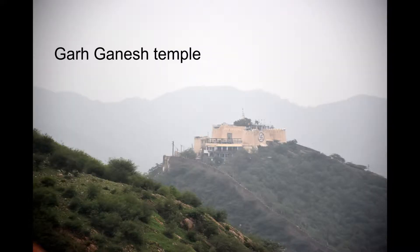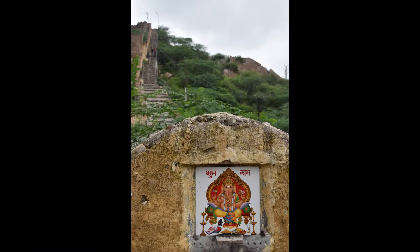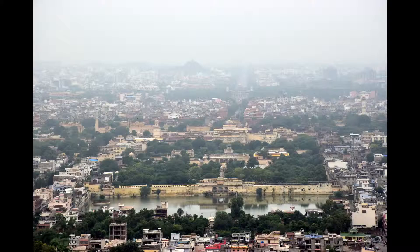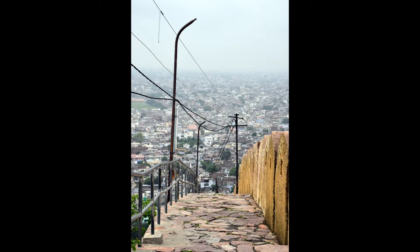My next stop was Galta Ji Temple. I got to the road leading up by motorbike rickshaw. It took maybe 20 minutes to walk up and the views were pretty stunning. By now it was around noon and it was time to head back down.